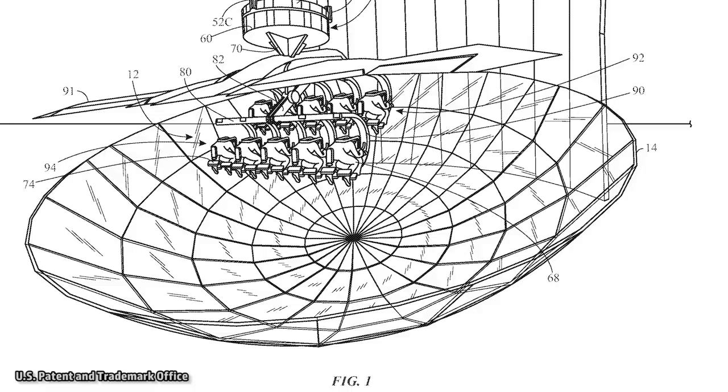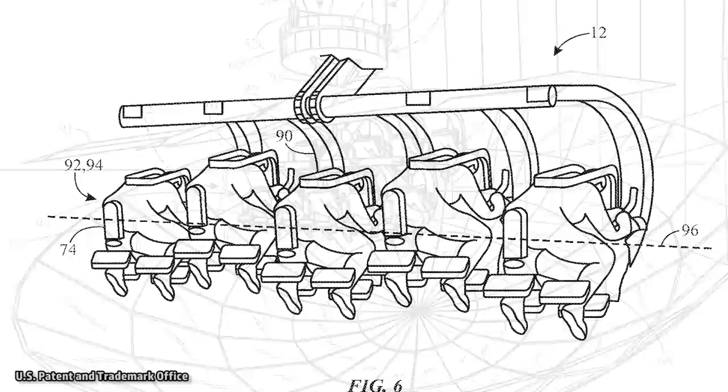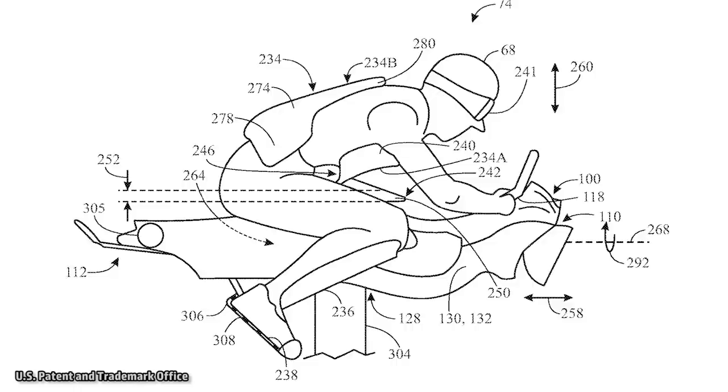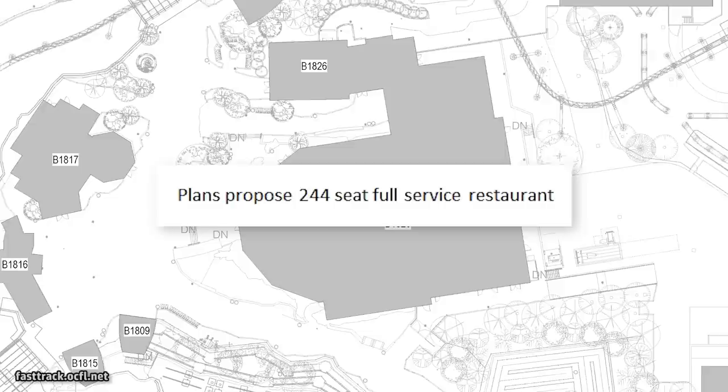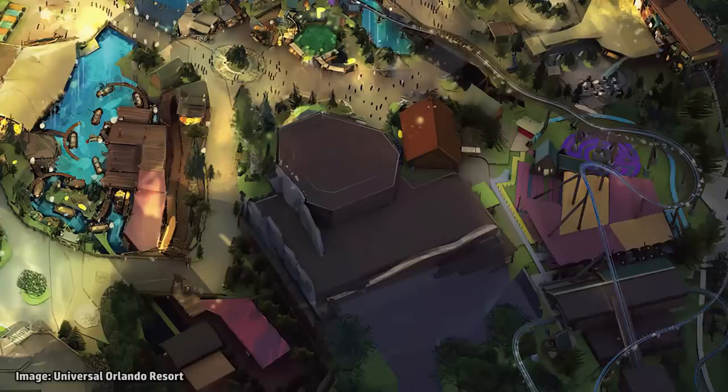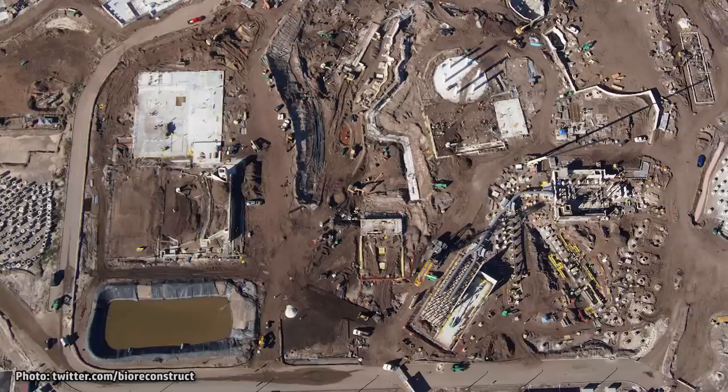One attraction that was rumored early on for this land, but was never part of the permitted plans, was a flying simulator ride. This early rumor may have been prompted by patent applications from Universal. Illustrations included in these simulator attraction patents featured what could be dragon-like seating. Some believed that the central structure in the plans may have been for a ride like this, but permit details later revealed that it will in fact be a restaurant. So it looks as though a simulator ride was never approved for this land.